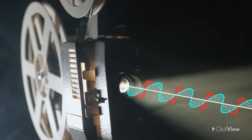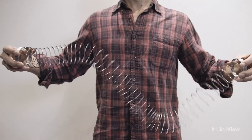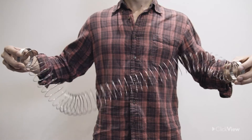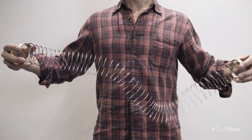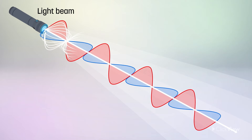Light travels as transverse waves. If you hold a slinky in the air and move your hand up and down, it forms a transverse wave. It does the same on the floor when your hand moves from side to side. Light travels in vertical and horizontal transverse waves, and any angle in between.